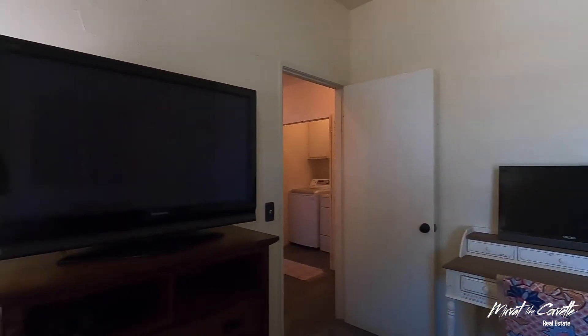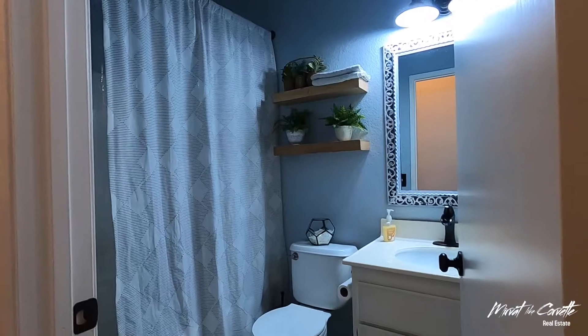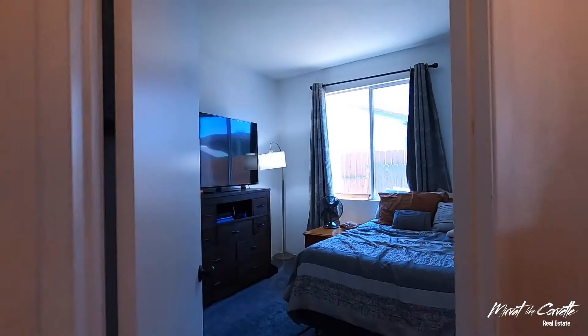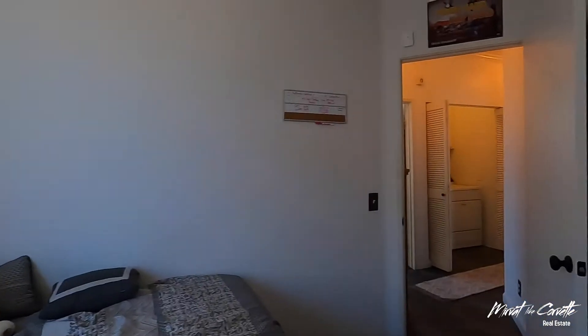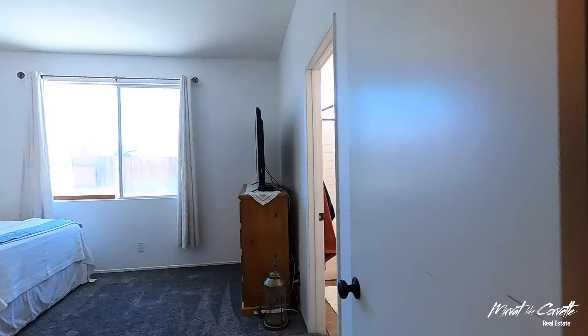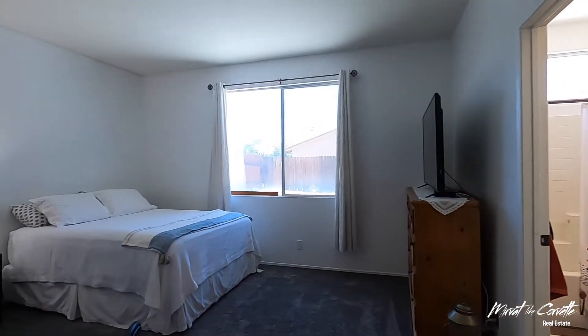This well-maintained home exudes privacy sitting on a corner lot, yet easily accessible to the freeway, making it commuter friendly. Close to the 395, 2 miles from Walmart Supercenter and 7 miles to the Mall of Victorville.